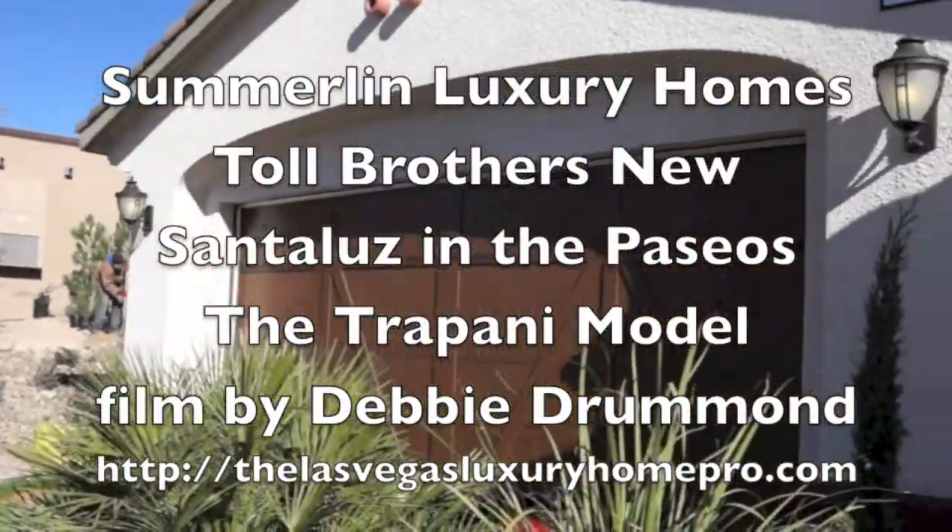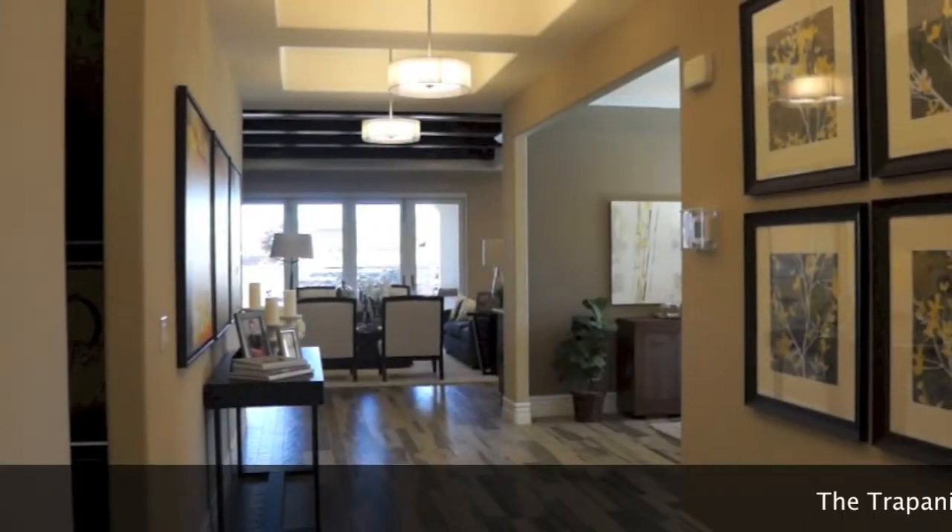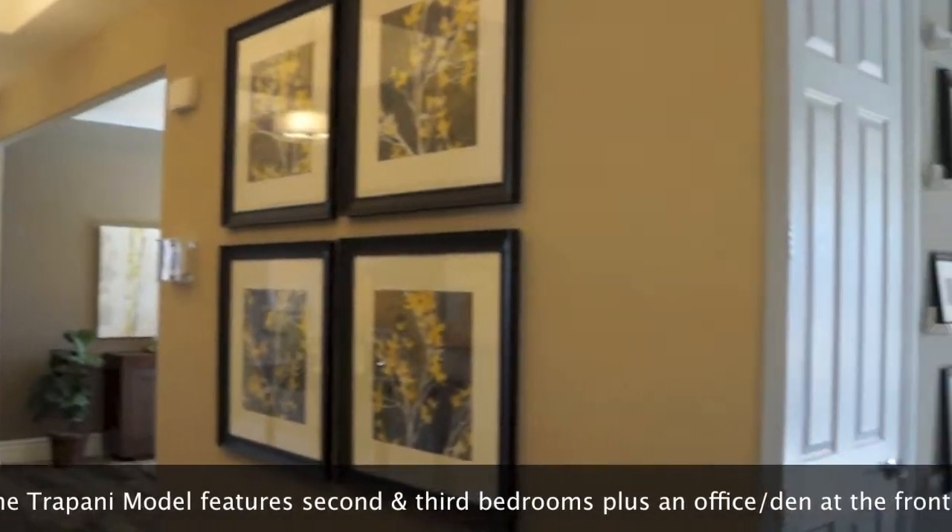This is Toll Brothers' newest luxury home community in the Paseos of Summerlin. It's called Santa Luce. It's a gated community with all single-story homes.